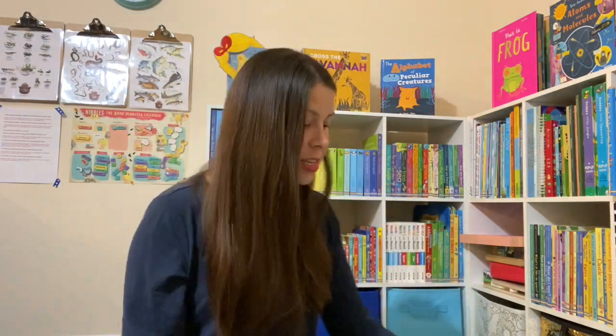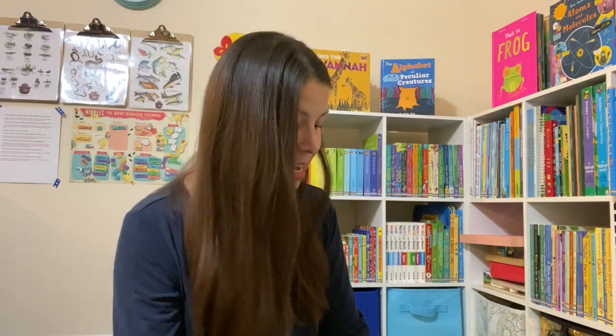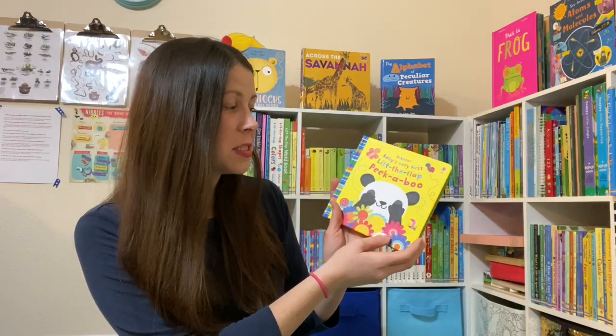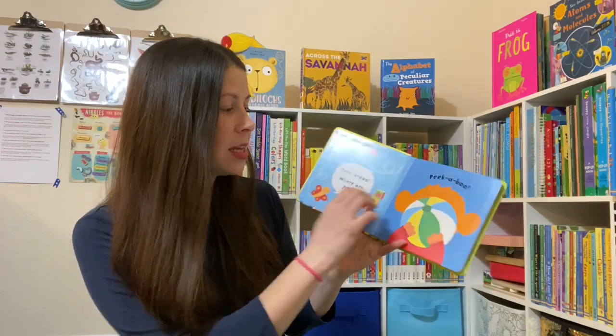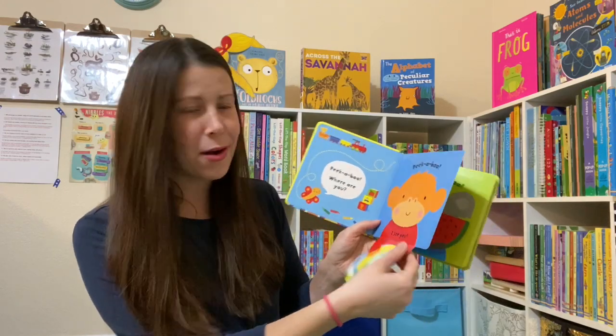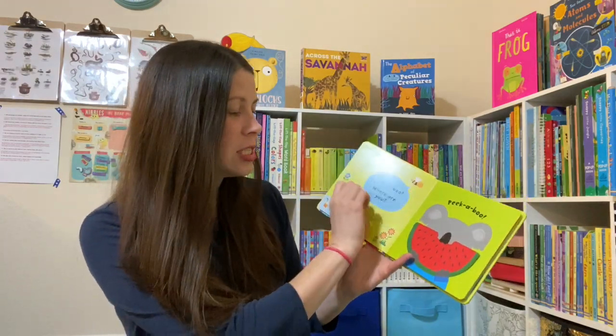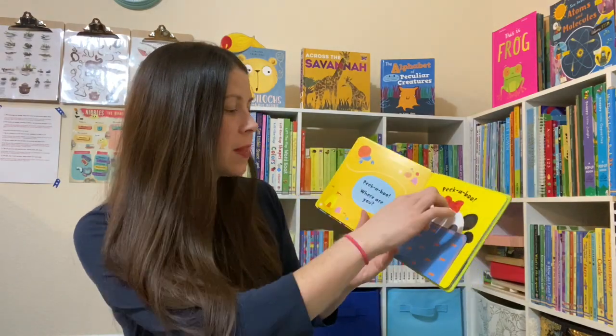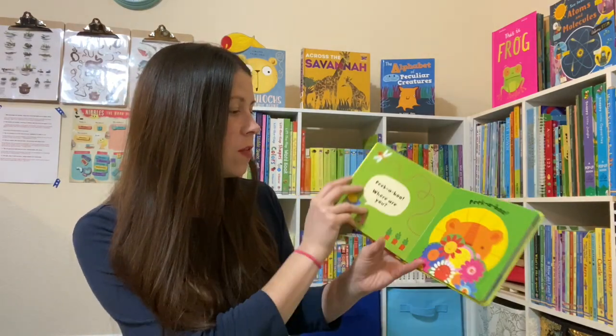This is so great for babies' developing eyesight, and of course just for movement and texture. Another one of our newer baby books is this Baby's Very First Lift the Flap Peekaboo book. It's got some big flaps. I love when the flap is actually part of the page and not just glued on, because I think they're a little sturdier and tend to hold up a little bit better with babies.